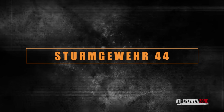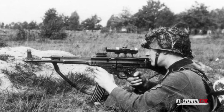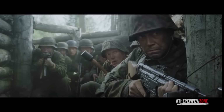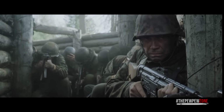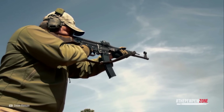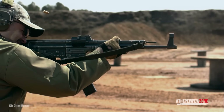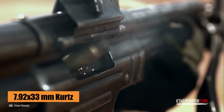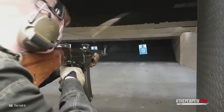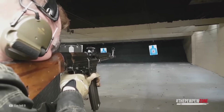Sturmgewehr 44. Also known as the STG-44, this gun was designed and introduced by Germany in the middle of the Second World War. The look may be familiar to you — it defined the concept of an assault rifle and was the first of its kind to be mass produced. It is a select-fire rifle chambered in an intermediate cartridge with a detachable magazine. The name Sturmgewehr literally translates to assault rifle. The STG-44 is chambered in the 7.92x33mm Kurz cartridge. In terms of power and recoil, it was much better compared to the submachine gun, and it performed better than a bolt-action with a fully powered rifle cartridge, filling an important niche among infantry guns.